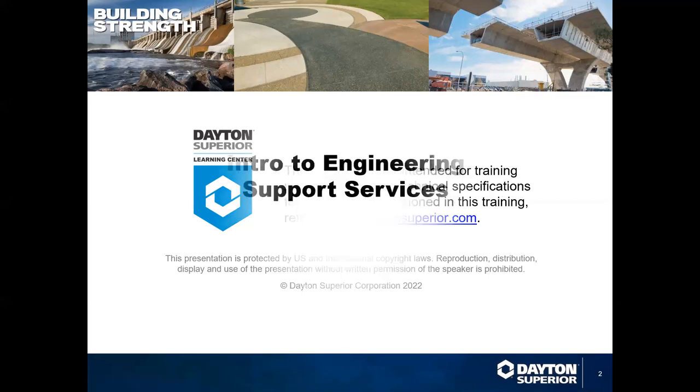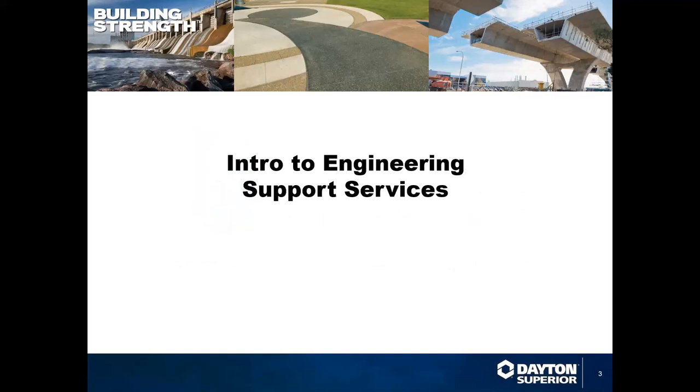Thank you, Heidi. Today we're going to talk about just a quick overview introduction to engineering support services across the Dayton Superior product line, including precast, bridge deck, tilt-up, and we'll also get into Simon's forming.